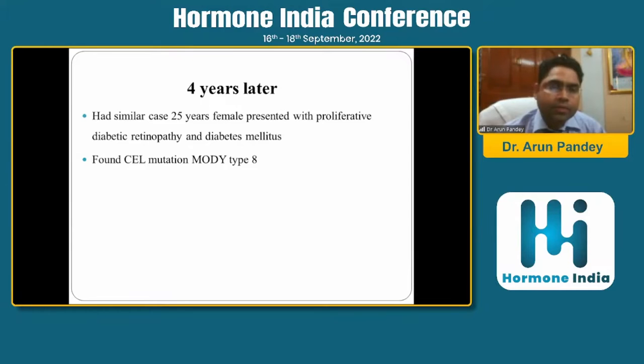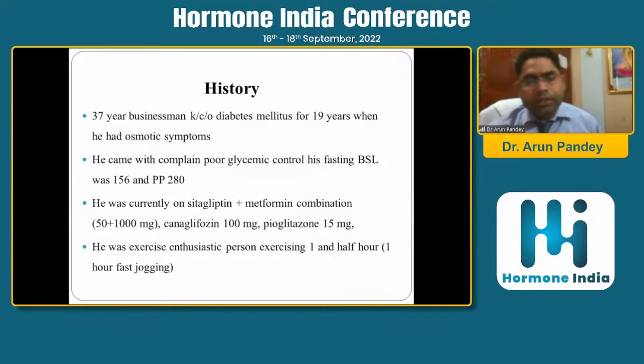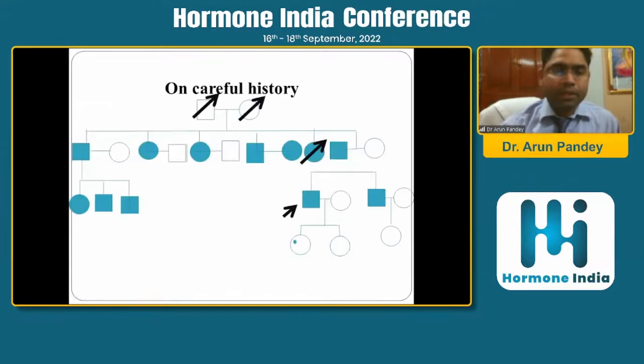Later we came across a similar case with retinopathy, diabetes, and a strong family history, and in that case we found a mutation of the CEL gene. The second interesting case was a 37-year-old businessman, a known case of diabetes for 19 years, who came with poor glycemic control — fasting 156, post-meal 280. He was on sitagliptin, metformin, canagliflozin, and pioglitazone — four oral antidiabetic agents — but with no sulfonylurea. He was an exercise enthusiast running 10 to 12 km/hr on the treadmill for one and a half hours, yet his sugars were not well controlled.